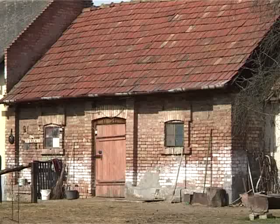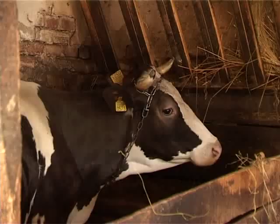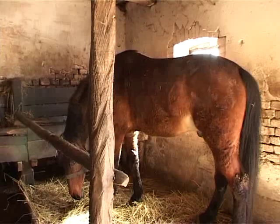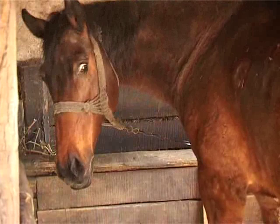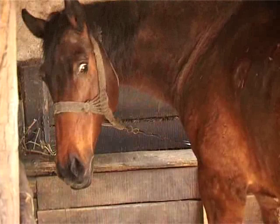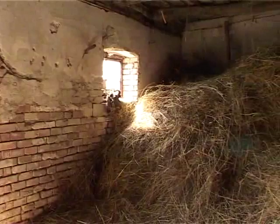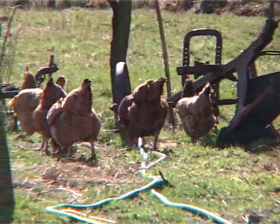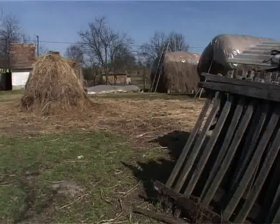Az udvar gazdasági épületei közül az istálló a legfontosabb. A 20. században épített istállókat már tömör téglából építették, gyakran téglakirakásos díszítéssel. A csűrt a gabonák szárazontartására építették, majd pedig miután a cséplést cséplőgéppel végezték, az értékesebb takarmányokat rakták a csűrnek a két oldalsó fiókjába.